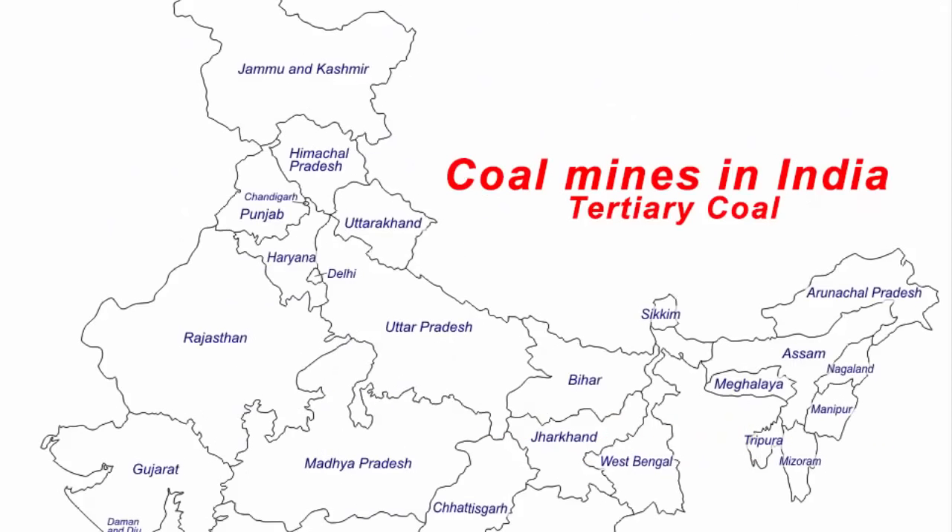Now let's locate the places with tertiary coal. These are found in Sikkim, Meghalaya, Assam, Arunachal Pradesh, and Nagaland.